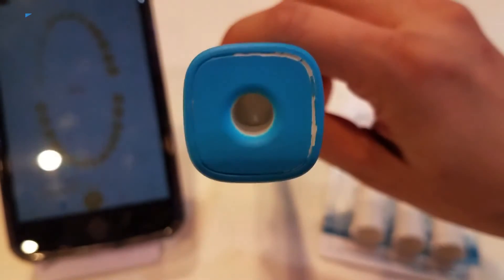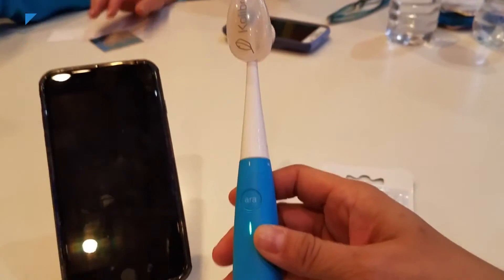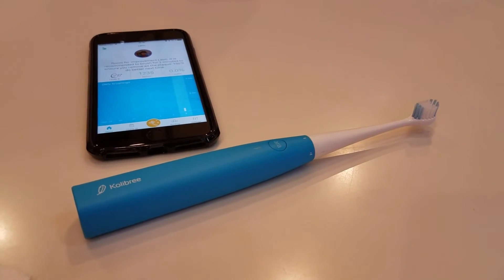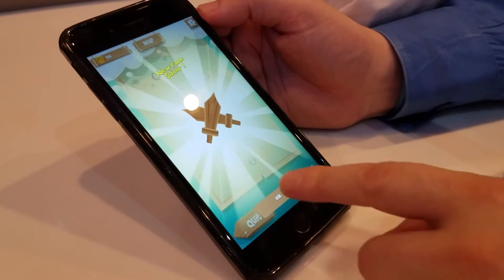The Aura by Colibri is a different kind of smart toothbrush. Motion sensors and artificial intelligence are embedded into the handle. It can track your movements to tell you how well you or your kids are brushing. The Colibri companion app also includes games that may make brushing more fun for kids.